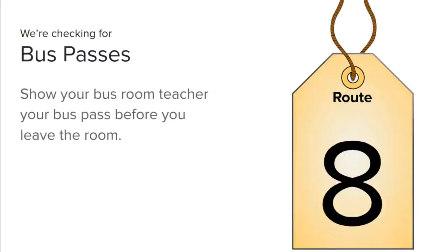This year our bus passes look a little bit different — they're more like travel tags, so make sure that you have it on your book bag so that it's easier for us to see. Before you leave the classroom, show your teacher your bus pass.